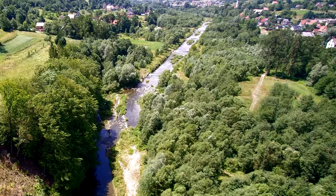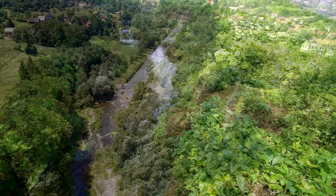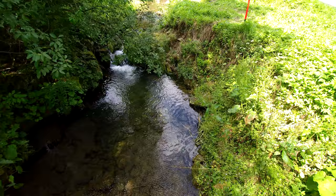Currently, trout from the Raba river can reach the smallest forest creek 20 kilometers from the mouth of Krzczonówka stream, where they can find excellent conditions for spawning and suitable nursery areas.